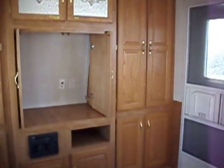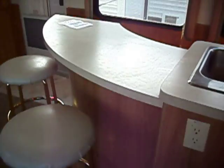Large entertainment system with lots of storage. Bar stools. What's cool about this is the wraparound counter — there's actually space in between here where you can walk between the wall.